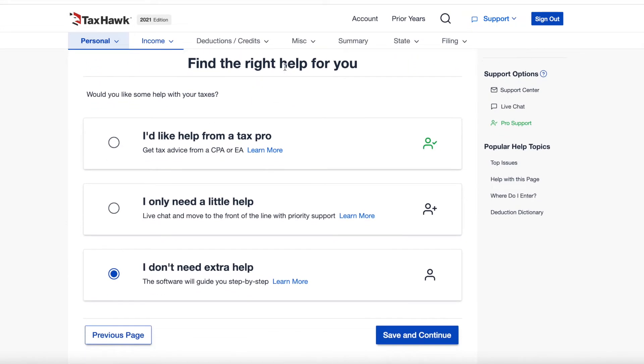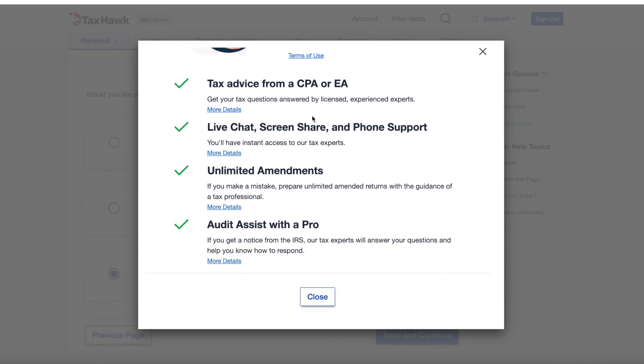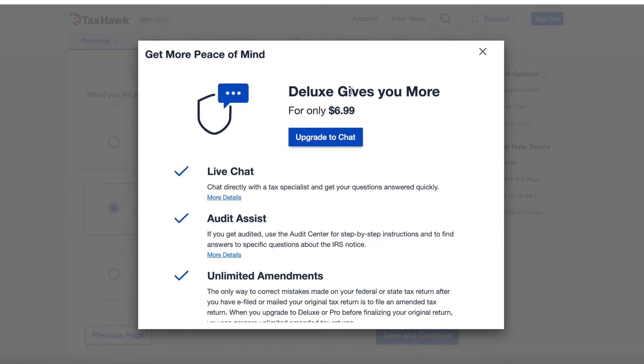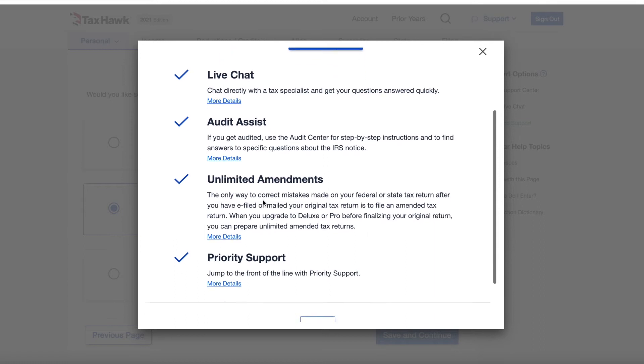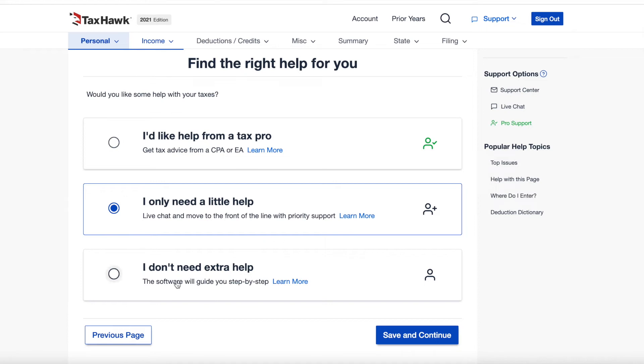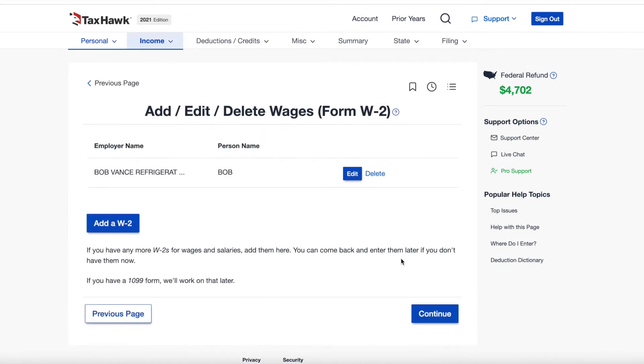After you fill out your personal information, you'll see some notable support features. You can get tax advice from a CPA or EA for an upgrade of $24.99 — get your tax questions answered, which could be a good deal. If you just want live chat and support, you can do that for $6.99, which is the deluxe upgrade, and you also get audit assist. These are features to consider, otherwise you can just use the step-by-step guide, save and continue, and go through your tax return.